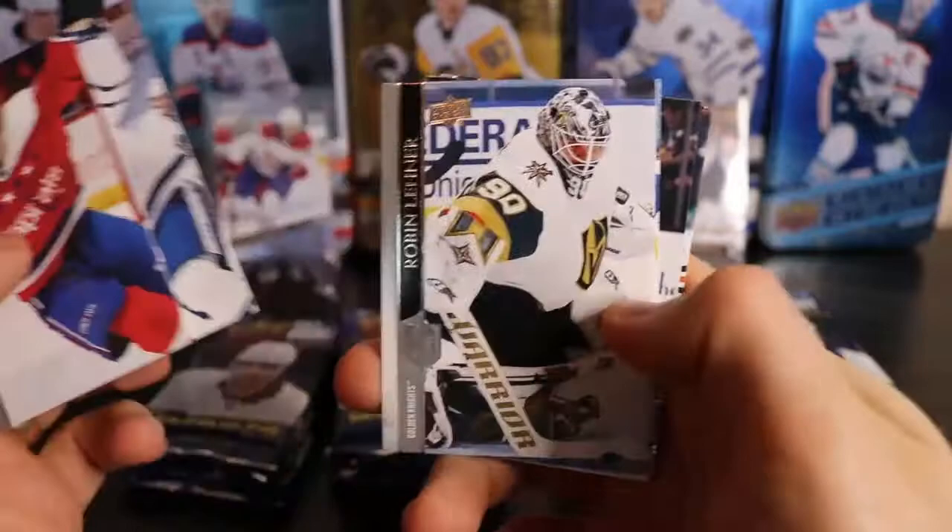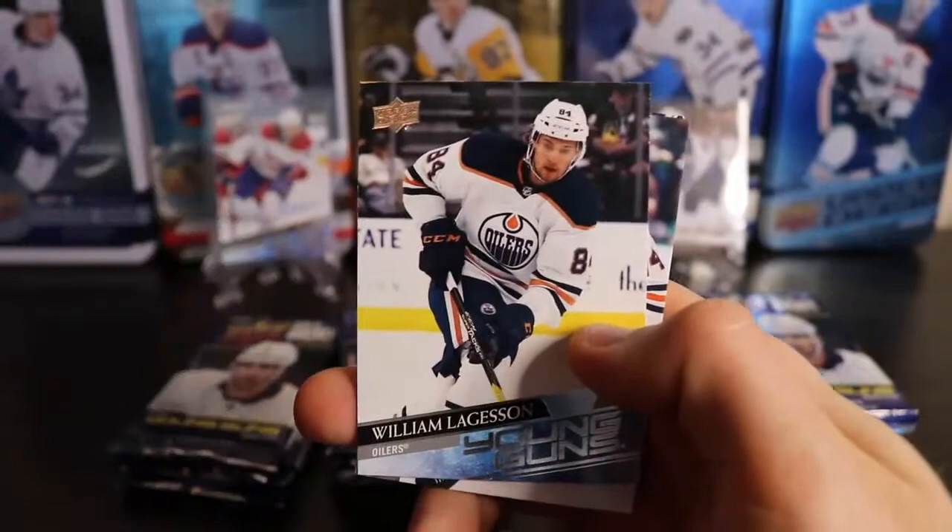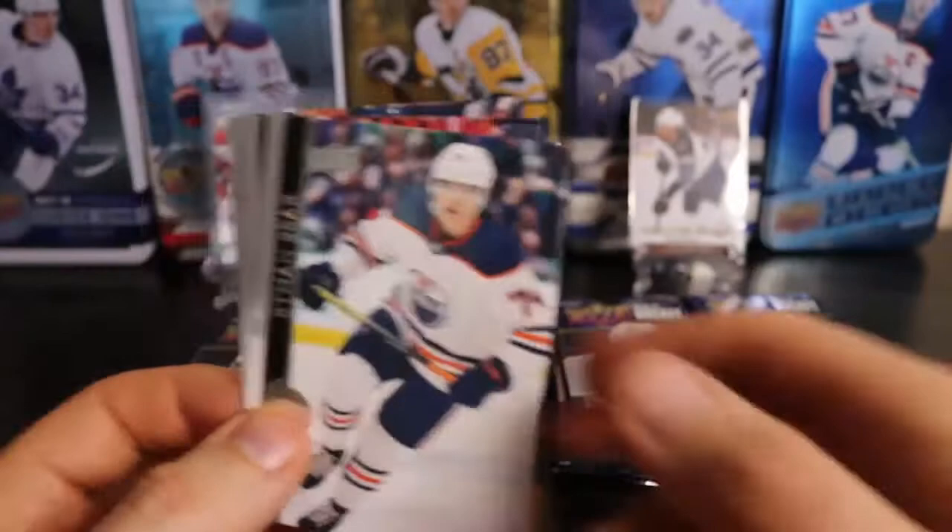That's definitely a bubble card — there's no one in the stands. Got our first Young Guns of William Lageson, which I just showed you I got in my retail box. So that's a duplicate.